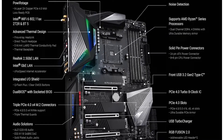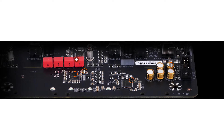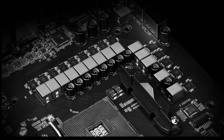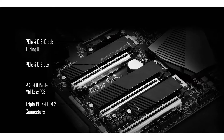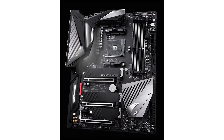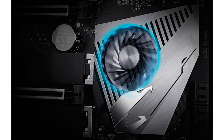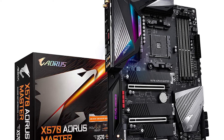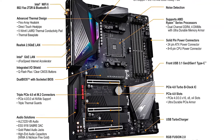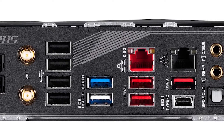As far as looks go, the Gigabyte X570 Aorus Master is a real head-turner with its sleek black and silver color scheme and RGB LED lighting. But it's not all about looks — this motherboard also delivers on performance. With support for AMD's latest Ryzen processors and up to 128 GB of DDR4 memory, it has the power to handle even the most demanding tasks. The Gigabyte X570 Aorus Master is a reliable motherboard that delivers on both performance and looks, offering features not found on other motherboards.